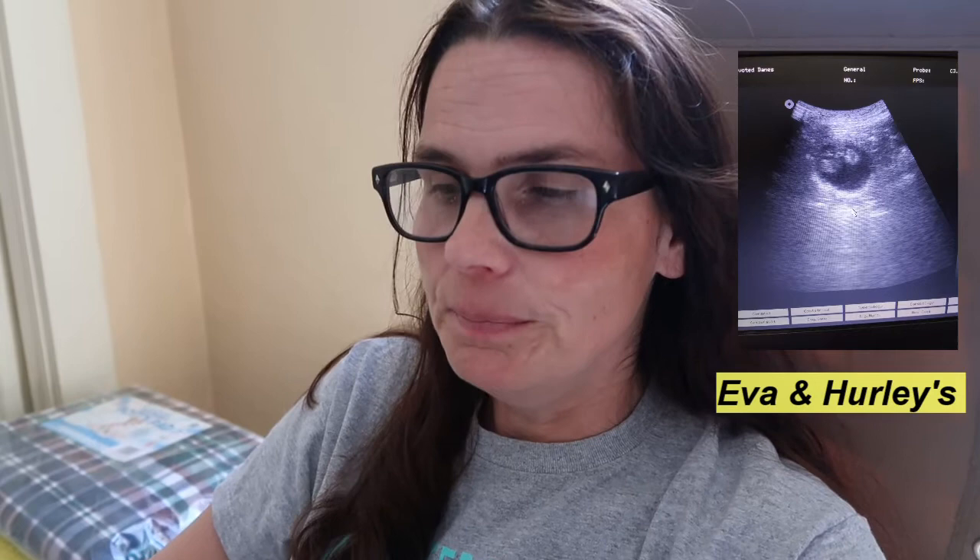Nala did have a singleton before but he didn't survive — we're hoping this one does. We'll investigate more as we get closer, but that one puppy does look good in size. I was looking at it the other day and it's wiggling around and everything.